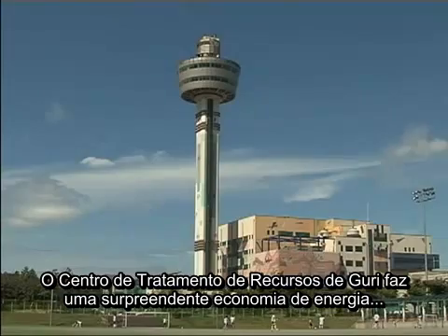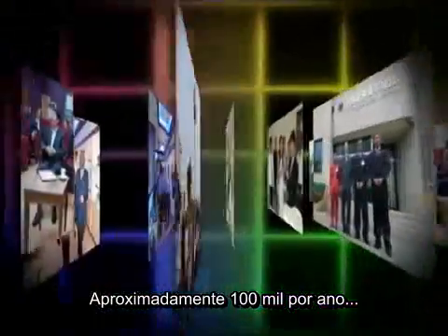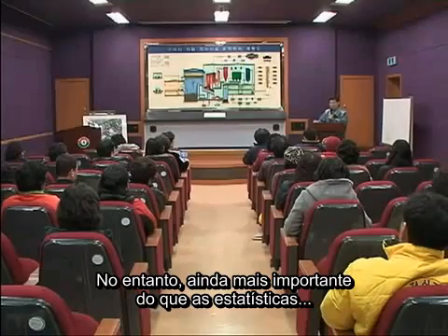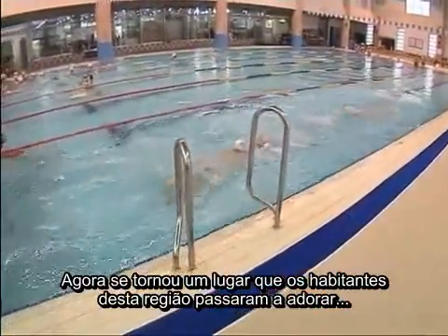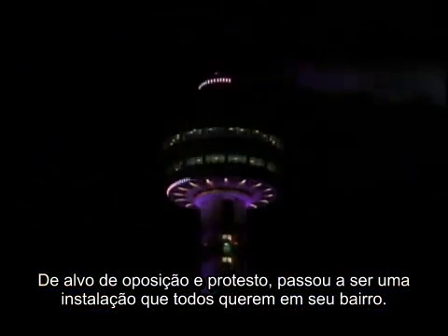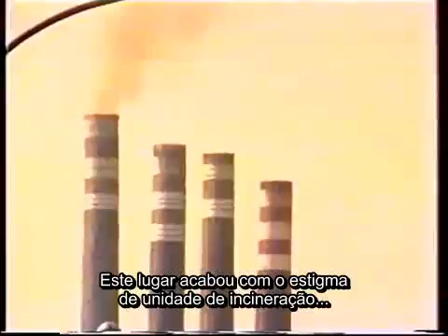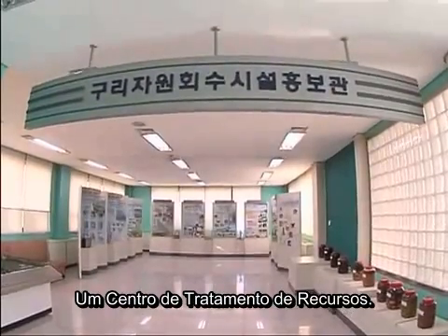Guri Resources Retrieving Facility achieves incredible energy savings of about 700 million Korean won annually. Visitors from Korea and abroad, approximately 100,000 per year, come to learn about the remarkable achievements of this place. However, even more important than these statistics is the fact that a waste incineration facility, which everyone wanted to avoid, has now become a facility that residents of this region have come to love as a highly valued facility. From a target of opposition and protest, it has now changed into a facility that everyone wants in their neighborhood. This place has shed the stigma of a waste incineration facility, and has begun to transition to what it hopes to be better known as: a resource retrieving facility.